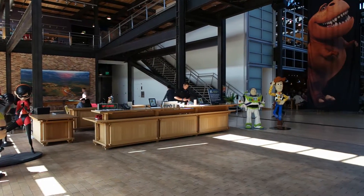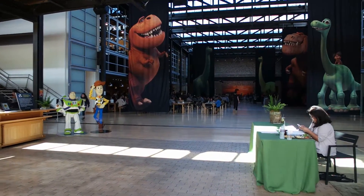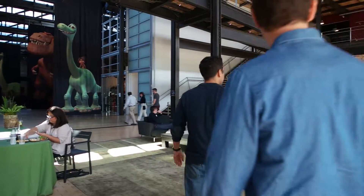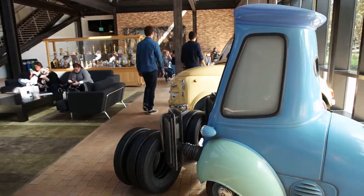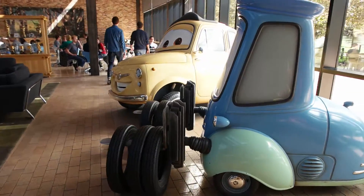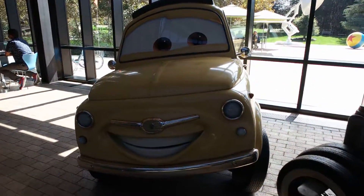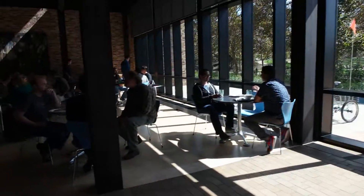This is Pixar Studios. I know I've taken a lot of video and pictures of it before, but I wanted to show you some of the things I'm seeing that you would not be able to see otherwise, and I wanted you to experience it in a different way.